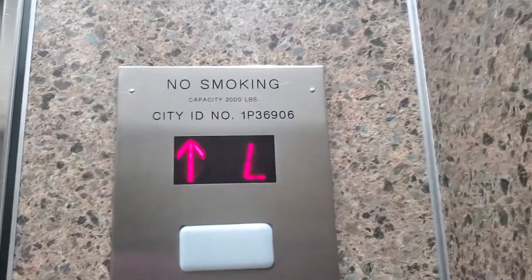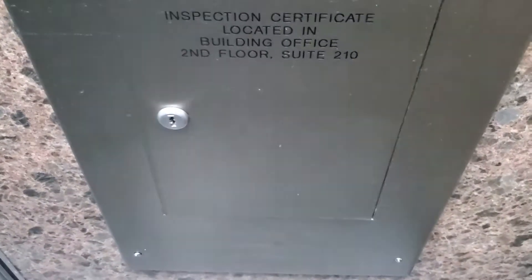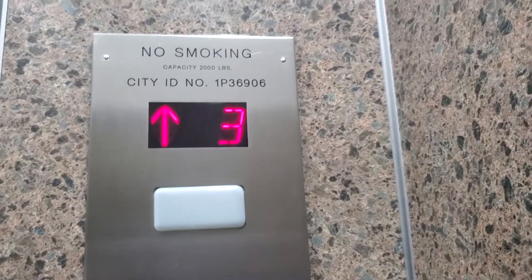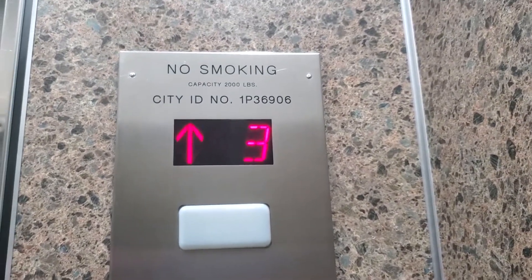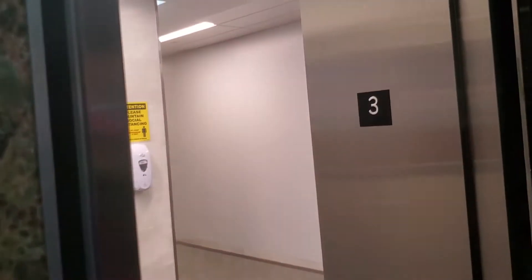2,000 pounds. Here is the inspection. Open to this side.